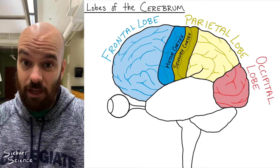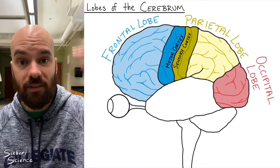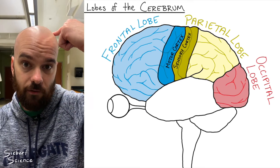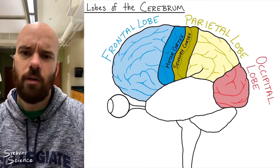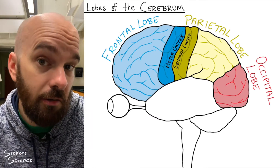That same contralateral arrangement applies to our motor cortex. When you move your right arm, that's a signal being sent from the left hemisphere of your brain, and when you move your left arm, that's a signal from the right hemisphere. So if you ever get things backwards, that's just how your brain is arranged.